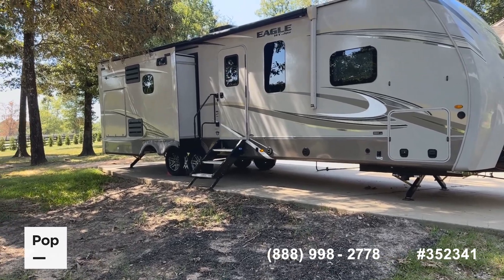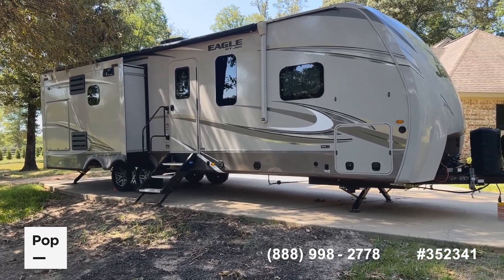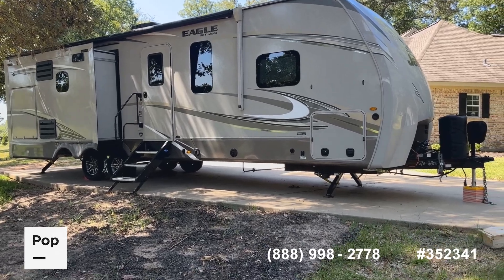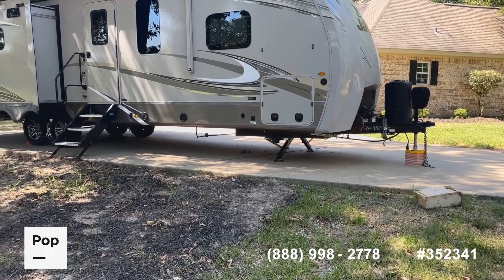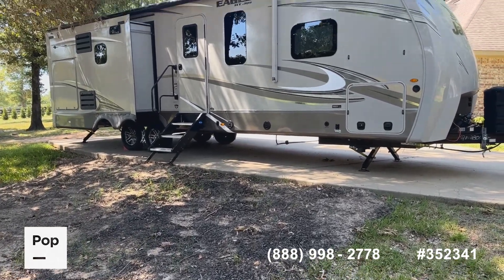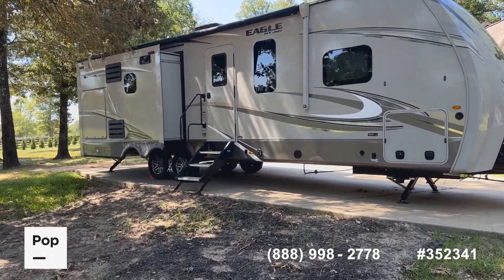This is a four-seasons unit, so it does have a sealed underbelly. It's got the outdoor kitchen, the Solera awning, pre-wired for solar, and the upgraded power stabilizer jack system — just a lot to love here.